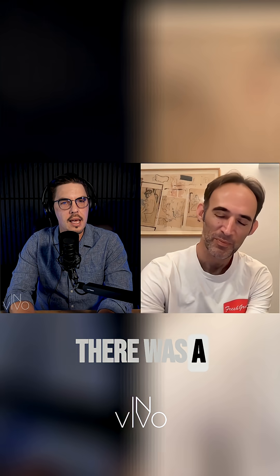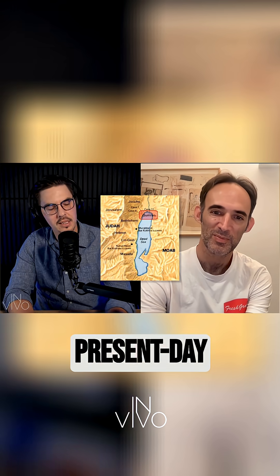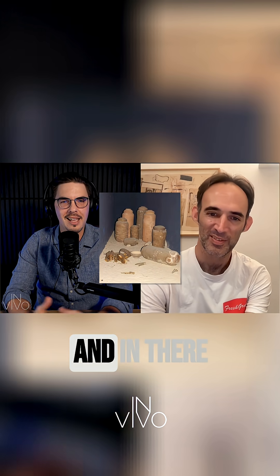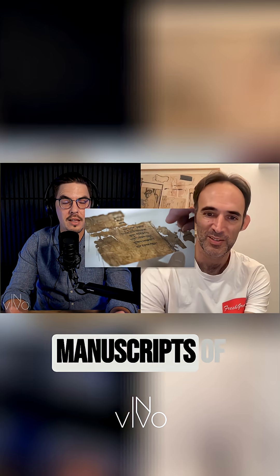Just to give some background: in 1947, there was a shepherd boy who was looking for a goat he had lost, and he threw a stone into a cave. This is in Qumran, which is now the present-day West Bank. He heard some jars break open, and in there lay the Dead Sea Scrolls — the oldest manuscripts of the Bible available to us now, and perhaps the most important historical manuscript find ever.